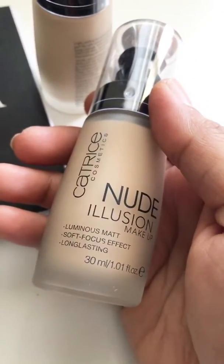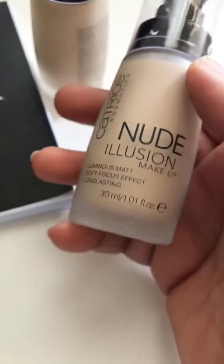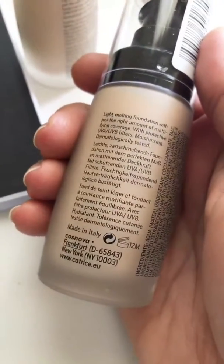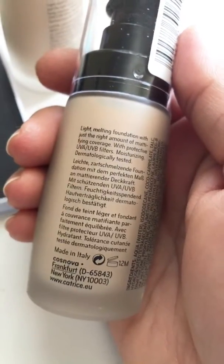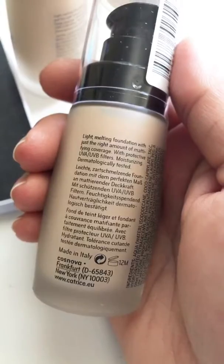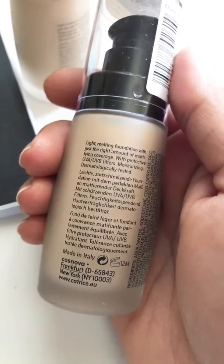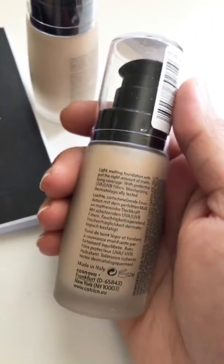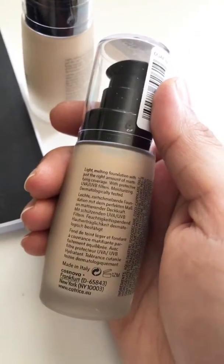It's long lasting and it's 30 ml in quantity, which is a standard quantity for every foundation. What's written on it is 'light melting foundation with just the right amount of mattifying coverage' with protective UVA and UVB filters. So what Catrice claims is that this is a matte finish foundation.